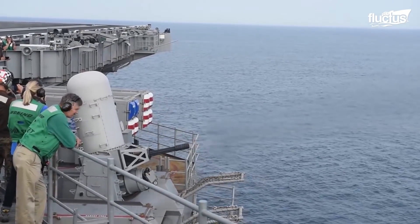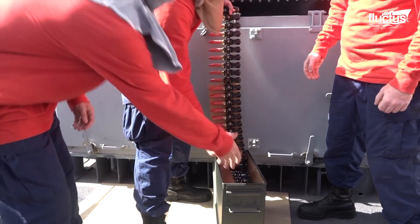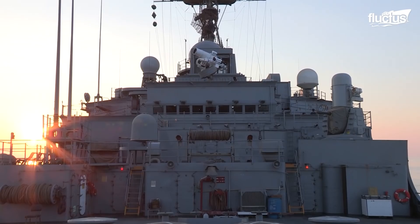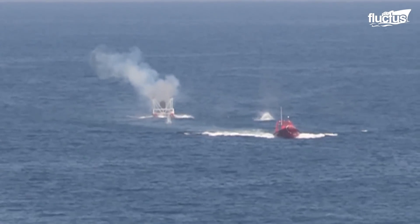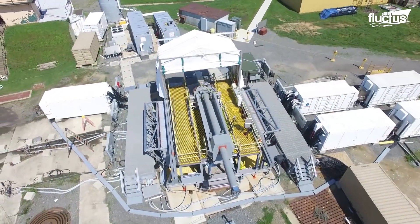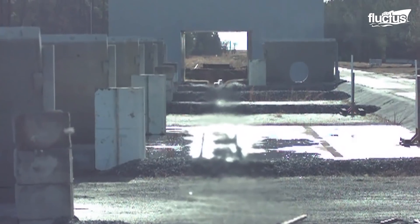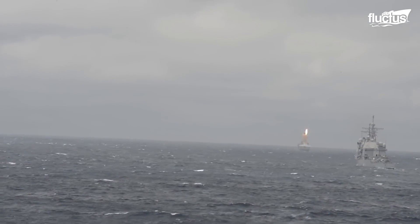The U.S. Navy has always been in search of an even more advanced defense system. In 2014, the U.S. Navy installed a laser weapon system on USS Ponce and conducted a field test against low-end asymmetric threats. Another long-tested project was the electromagnetic railgun, which would use magnetic fields instead of gunpowder to fire high-speed rounds at ranges of up to 100 nautical miles. But the hype of this project was gradually replaced with hypersonic missiles that would travel much faster than the speed of sound.